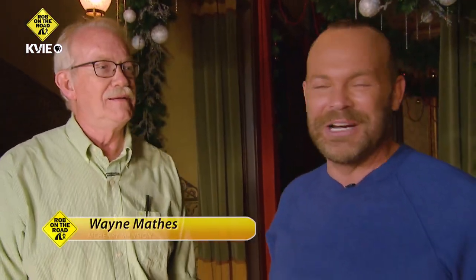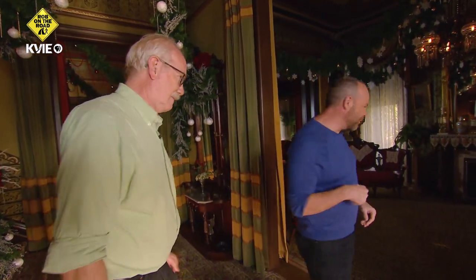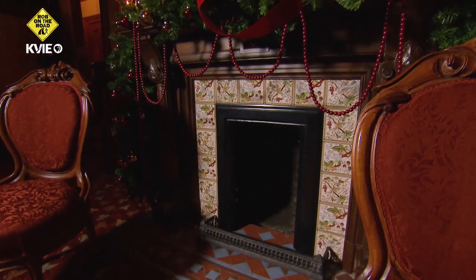Good to see you. Wayne Mathis is the curator here, been here for 40 years. I love to go behind the scenes, and the room behind us, the front parlor room, is always blocked off with a stanchion. You took it down for us today, so let's go in. This is just spectacular.